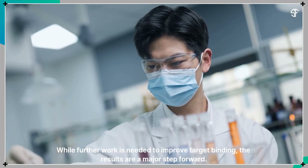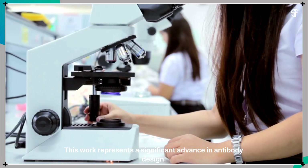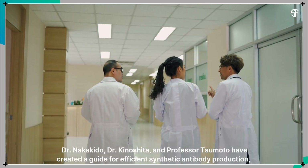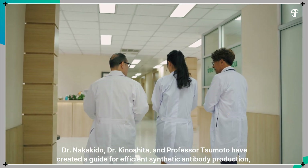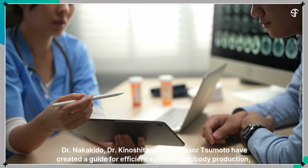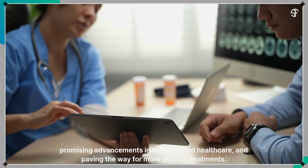While further work is needed to improve target binding, the results are a major step forward. This work represents a significant advance in antibody design. Dr. Nakakido, Dr. Kinoshida, and Professor Tsumoto have created a guide for efficient synthetic antibody production, promising advancements in research and healthcare, and paving the way for more precise treatments.